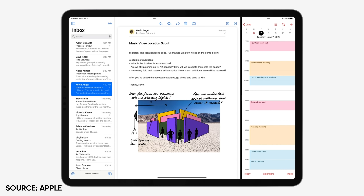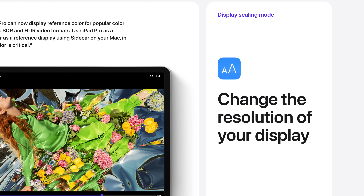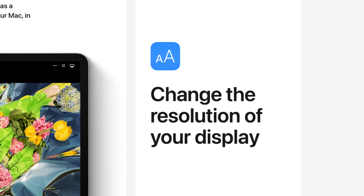One thing that I think is probably not going to get nearly enough attention today is the new display scaling mode, and that's going to let you change the resolution of your display so you can literally fit more stuff on the screen. And if you're one of those people that already loves that split screen experience on your iPad, this is just going to make it all the better, because now you're really going to be able to pack in a ton of information if you want to, even though you still have those same two apps up.